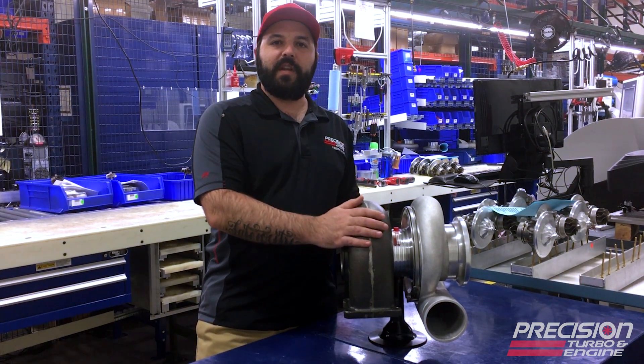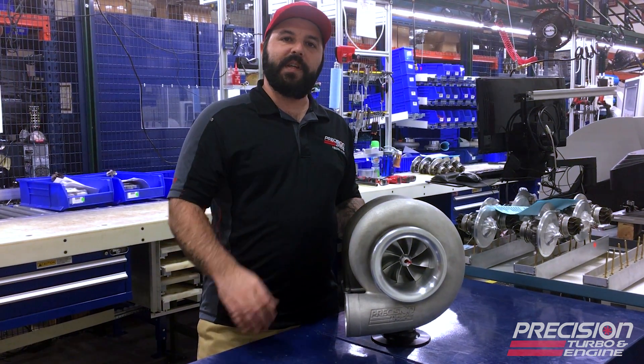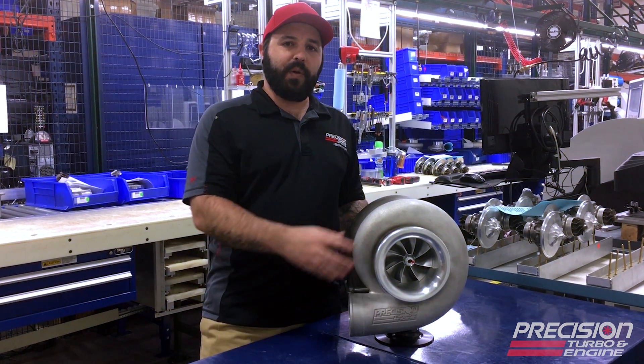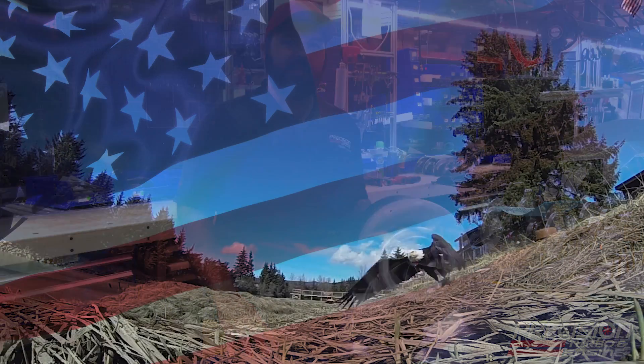Some of you might notice this from our Gen 2 Pro Mods. This turbo is capable of producing 2800 horsepower and retail starts at $39.95. Put one of these on your big block and watch the American flags and bald eagles come out.